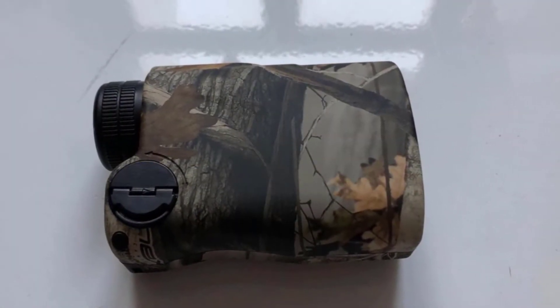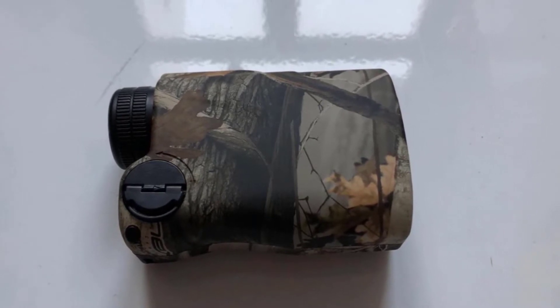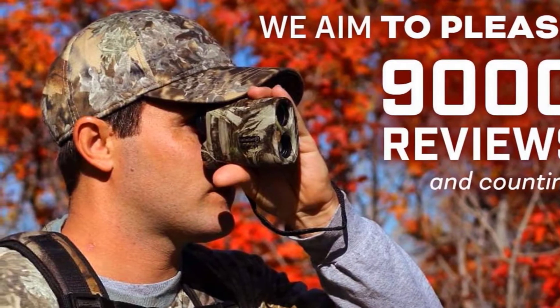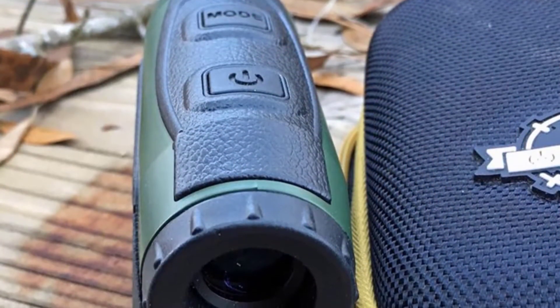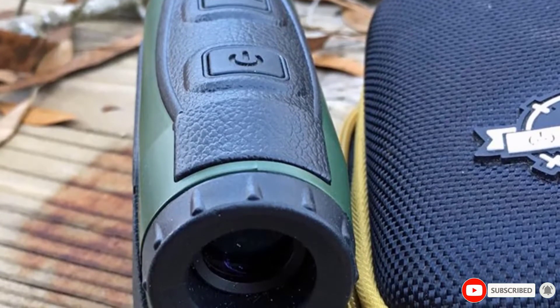The optics are also surprisingly good for a range finder of this price range. The lens is multi-layered and does an excellent job of showing vivid colors. The lens is also where you collect your data — each reading is displayed directly over your target. Finally, the overall build design is optimal for the hunt. It's lightweight at just 10 ounces and shouldn't struggle to fit in most pockets.